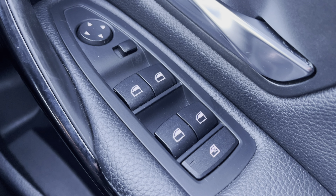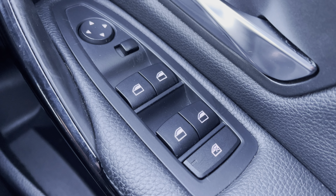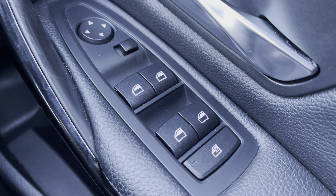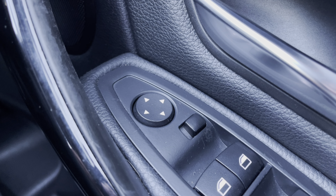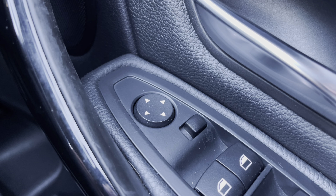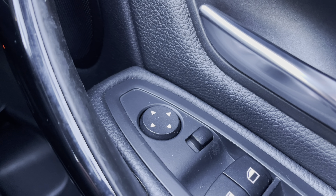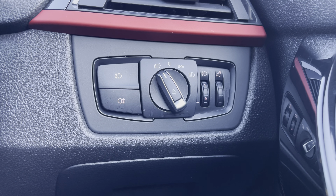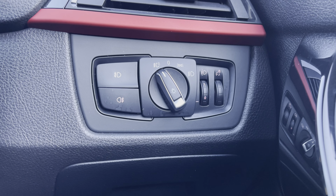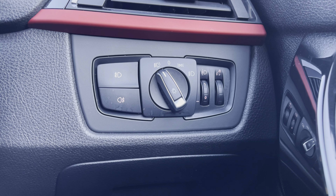Inside, you do get all-round electric windows. The rear windows are also lockable in case you have kids in the back, keeping them safe and away from the controls. You do also have electric wing mirrors, meaning you don't have to manually lean over and adjust them yourself. Just by the driver's right knee are your headlight controls — you do have the automatic option, so you don't have to remember to turn them on and off every time you enter and exit the vehicle.